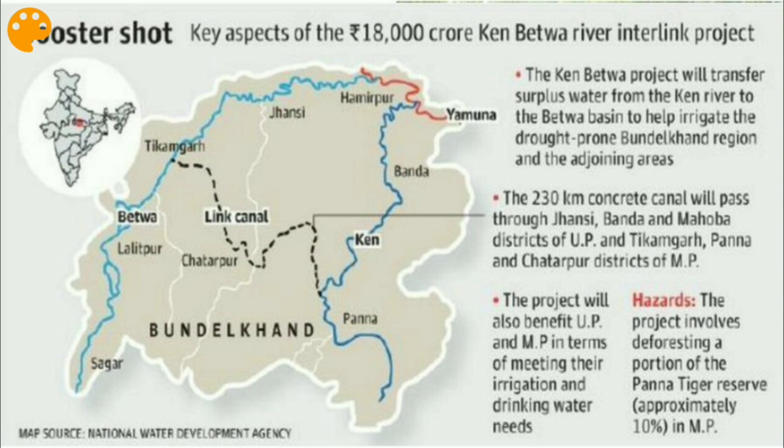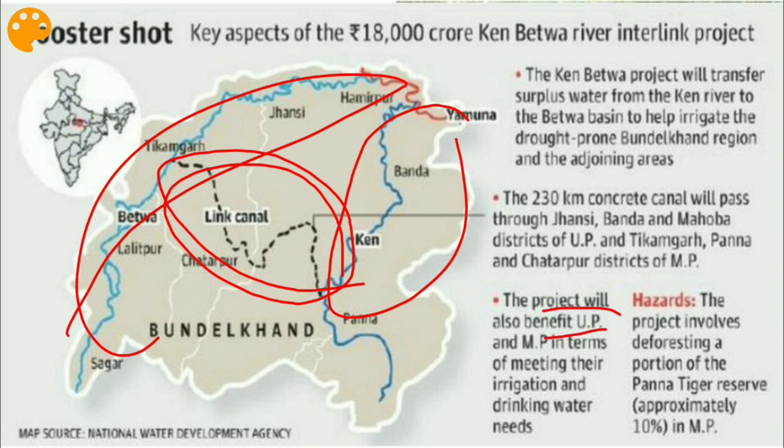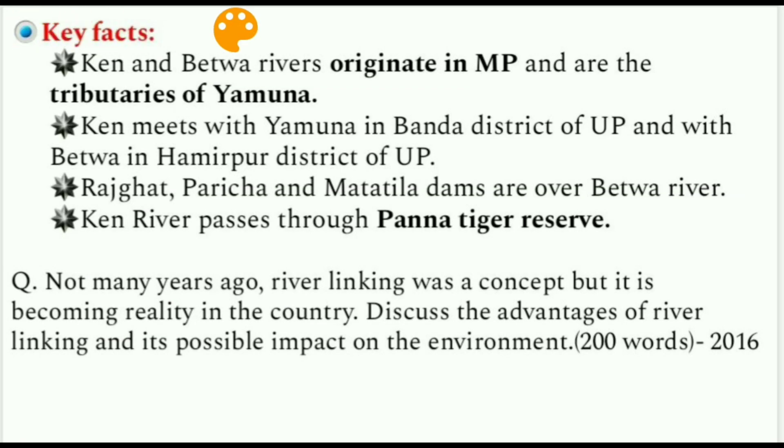A canal link will maintain the water balance between the two rivers. The project will benefit UP and MP in terms of irrigation and drinking water needs, but it can also create hazards in future. The project involves deforesting a portion of the Panna Tiger Reserve — always remember that Panna Tiger Reserve is interlinked with the Ken-Betwa River Interlinking Project.